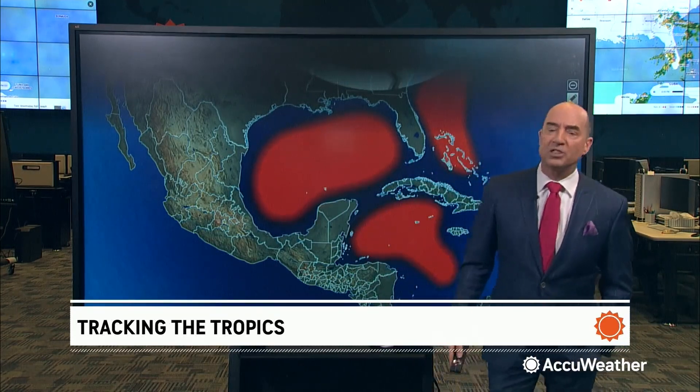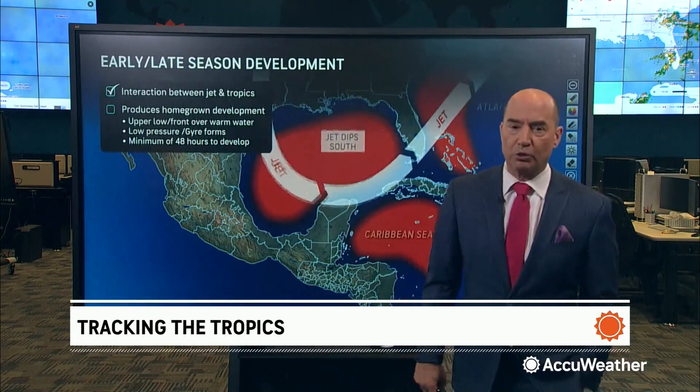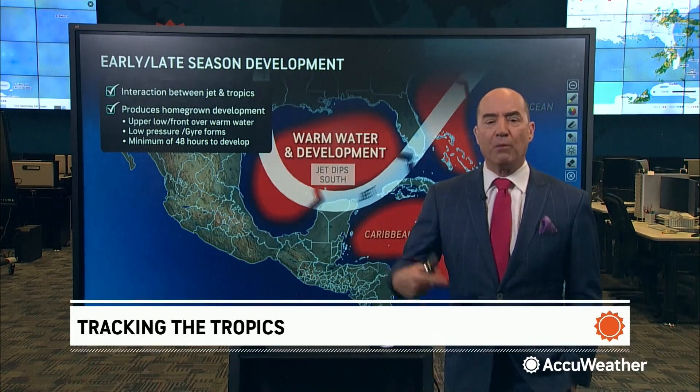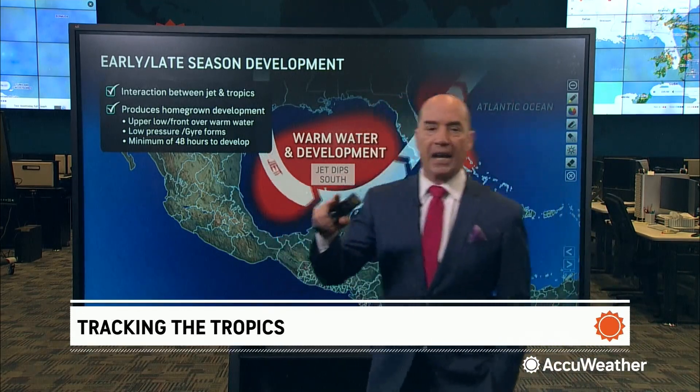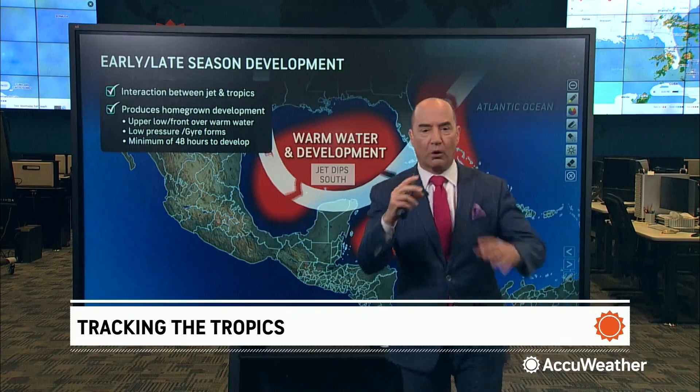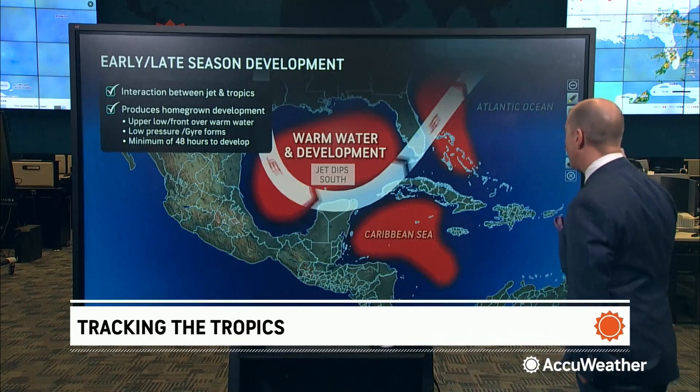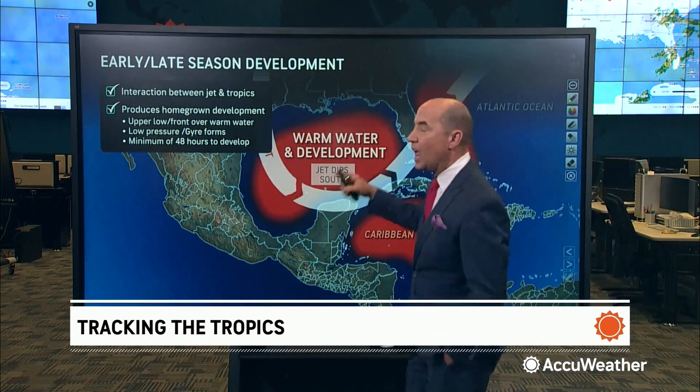How that works is different than what we see during the heart of the hurricane season. Here, it's the interaction between the jet stream and the tropics. Waves coming off Africa almost never develop this time of the year due to dry air, but at times the jet stream can get a little farther south, and what the jet stream does is it brings fronts, it brings upper lows, and it can produce a gyre in Central America. All of those processes produce showers and thunderstorms, and if those showers and thunderstorms can sit in the warm water of the Gulf of America, Southwest Atlantic, and the Caribbean Sea, they can slowly develop into a tropical entity.